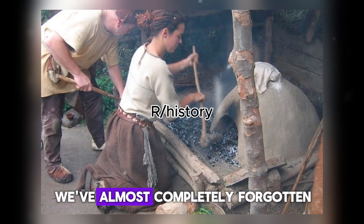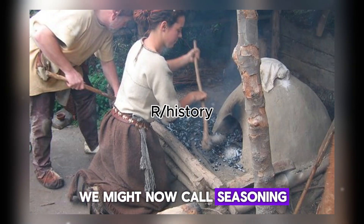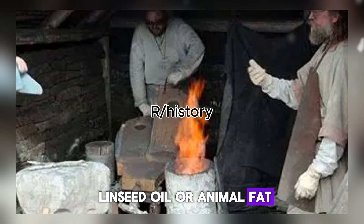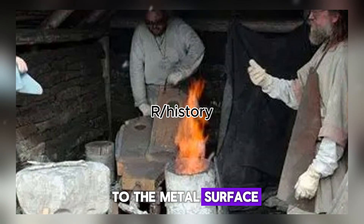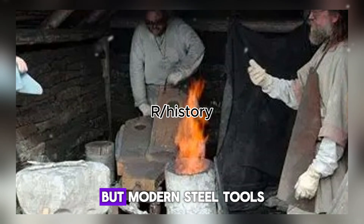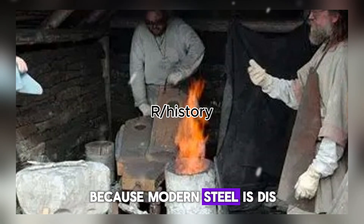Medieval smiths understood something we've almost completely forgotten: fresh iron needs treatment. After forging a tool to its final shape, the smith would perform a process we might now call seasoning, though they never used that word. The finished piece was heated until it glowed a dull red, then rubbed with linseed oil or animal fat while still hot. The heat caused the oil to polymerize, forming a hard, thin coating bonded directly to the metal surface. This coating was not paint — it was a molecular shield that sealed the iron from moisture and oxygen. You season a cast iron pan the same way today. But modern steel tools? They come with nothing — maybe a thin coat of machine oil that washes off the first time it rains. No one teaches you to season your tools because modern steel is disposable by design.